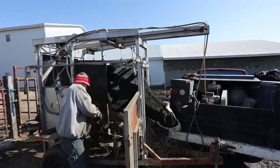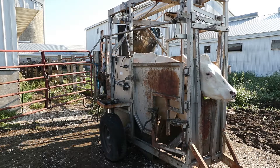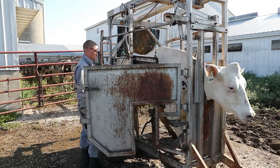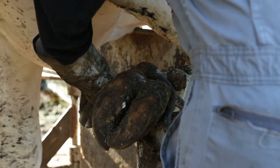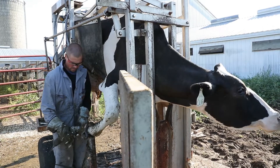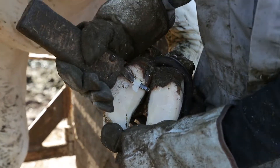Hansen cows get a pedicure every 4 months in a chute that the family specially designed. First, the cow walks into the chute and steps over a belt. The belt fits around the cow's stomach and lifts her in the air. Her feet are secured in the stirrups to keep her from struggling and hurting herself. All 4 hooves will be trimmed and shaped with an electric grinder and knives. The process usually takes about 10 minutes per cow.